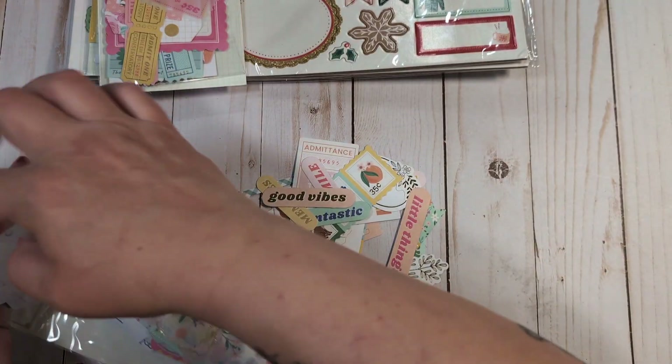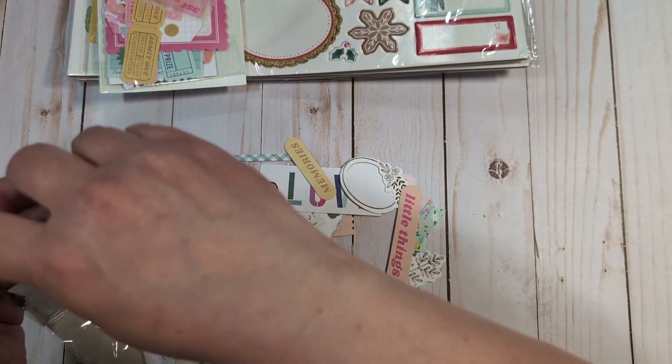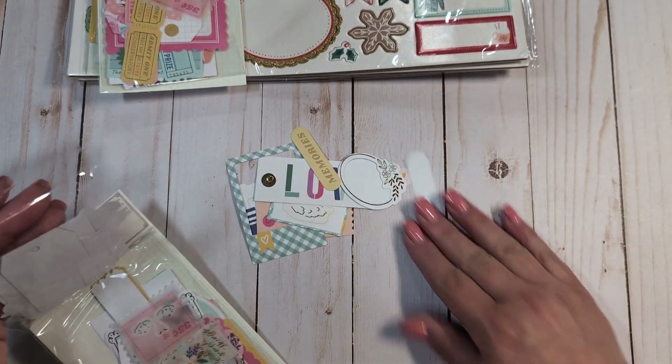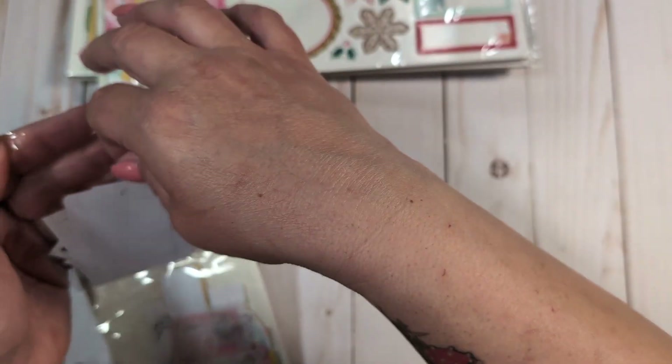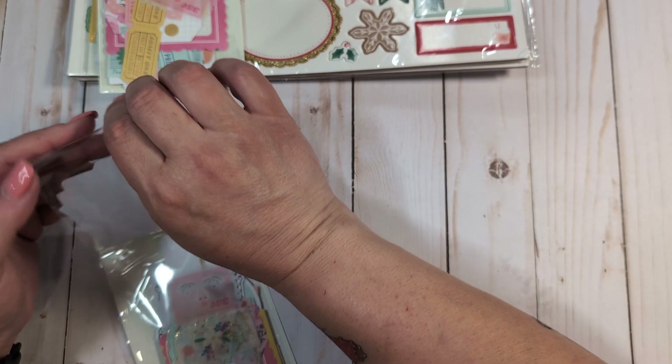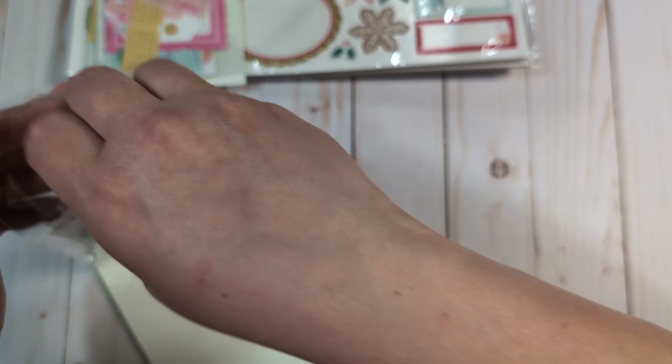This particular seller — I'm pretty sure they must work for American Crafts or something, because they always have a lot of the new Maggie Holmes stuff. That's actually where I bought some of the paper in a previous haul. They have stickers and things, and they sell in packs of two or three, though you can buy single packs as well. It's generally a little cheaper if you buy in the bundles.